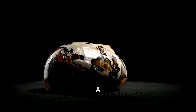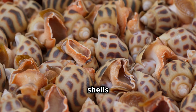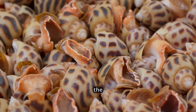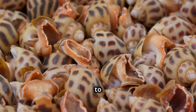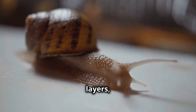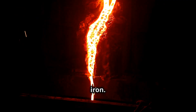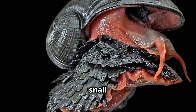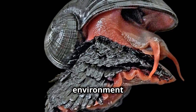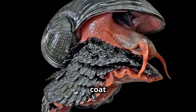And its secret? A shell unlike anything else in the animal kingdom. Most snail shells are made of calcium carbonate, but the iron-skinned snail takes things to a whole new level. Its shell has three distinct layers, each designed for survival. The outer layer is literally made of iron — this snail absorbs iron from its environment and fuses it into its shell, creating a natural coat of armor.